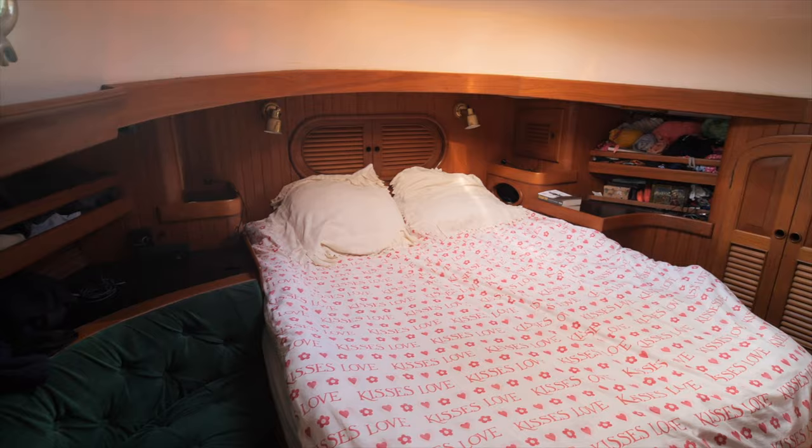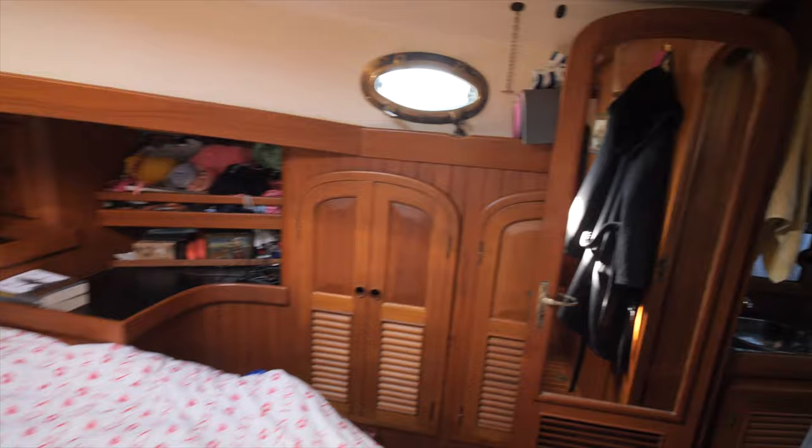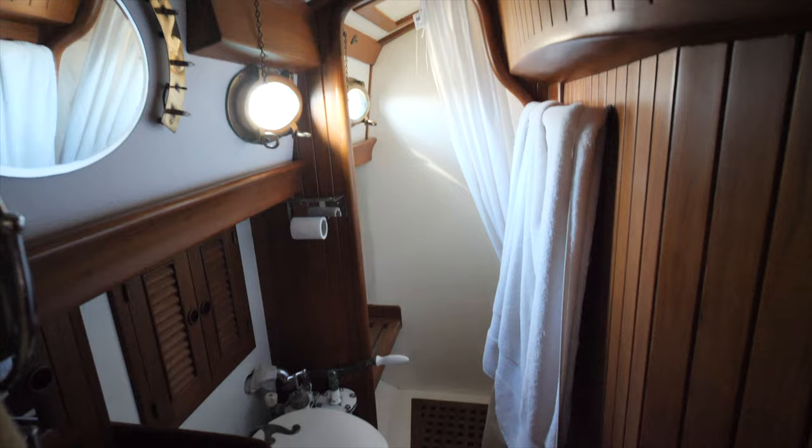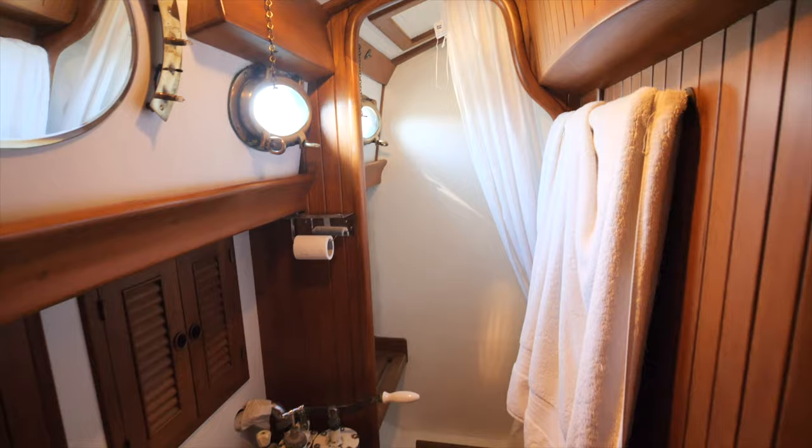Moving back further, there's a queen-size bed — properly shaped to fit normal sheets — with lots of storage underneath, and another heads with a stand-up shower. It's a good room: a couple of portholes, a big hatch, and a couple of dorade vents. Boats are built without dorads now, which is just stupid. You have a real sense of space — high enough that you don't feel enclosed. That was important to Judy, who worried she might feel claustrophobic.